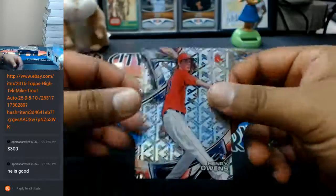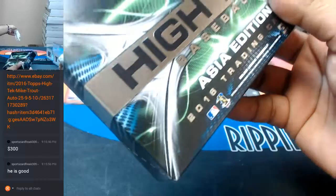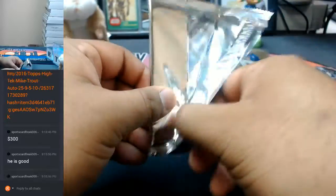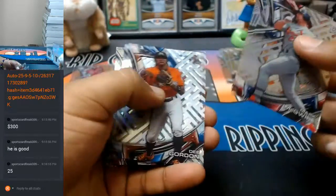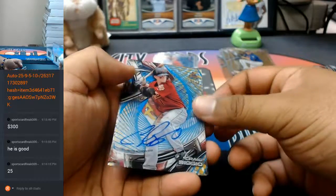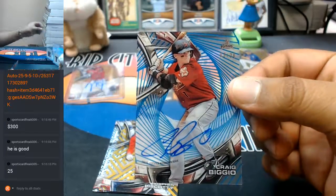I know Trout's good, I know he is. Mark McGwire, Lindor, D. Gordon, Trey Turner. Oh dang, would have been nice if he was anything like his pops, but still nice - three out of 20, Craig Biggio with the auto.